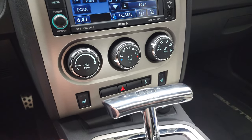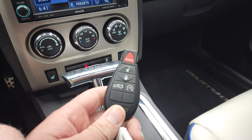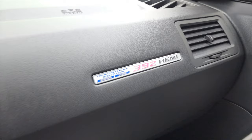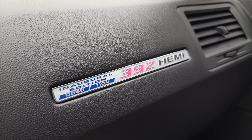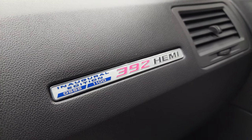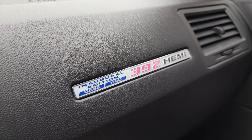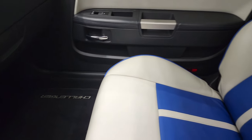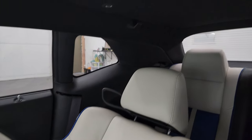Down here you have your climate controls, your heated seat buttons, and the Mopar shifter. This one does have keyless entry with remote start. This is your inaugural badge — it's number 555 out of 1,100 cars that were made in 2011, so it is a numbered car. Only 1,100 of these are on the road, and who knows how many are left today.